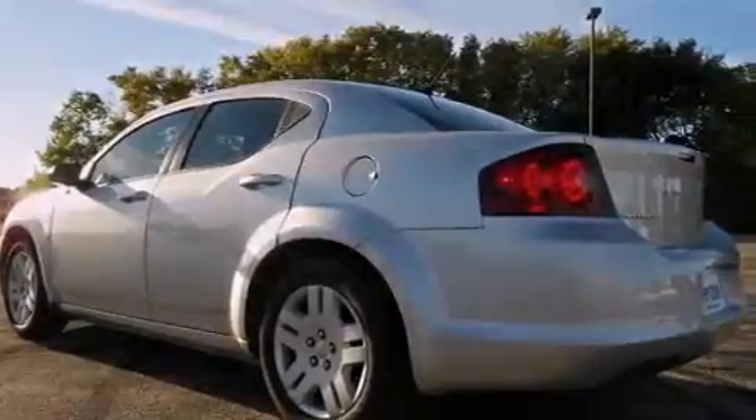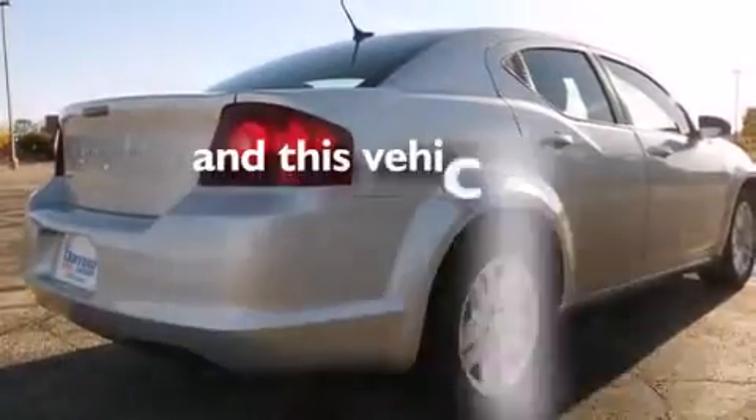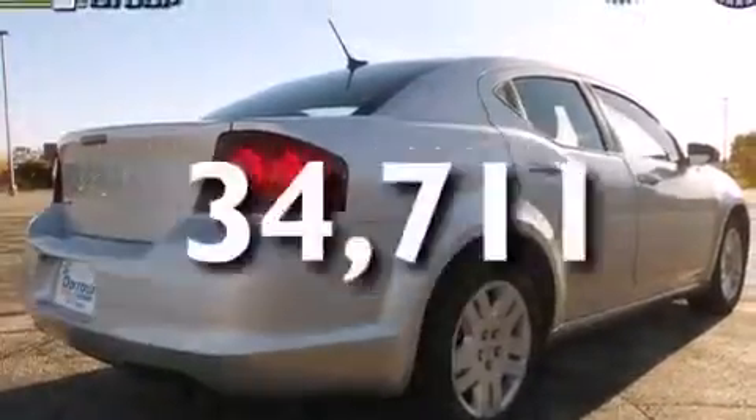Additional features include a split folding rear seat, a rear window defroster, four-wheel disc brakes with an anti-lock braking system, a keyless entry system, and this vehicle has fewer than 35,000 miles on the odometer.